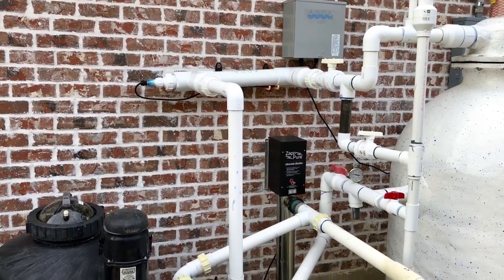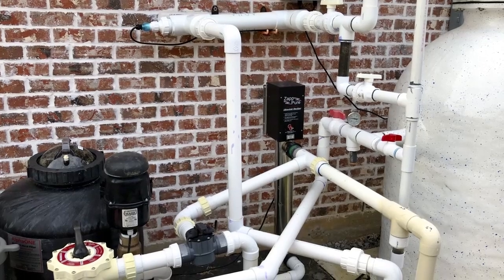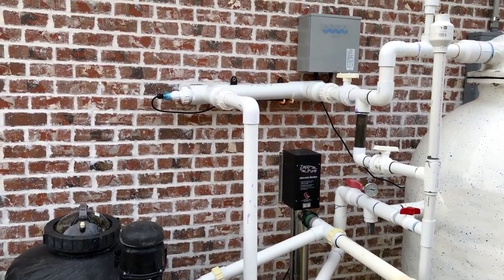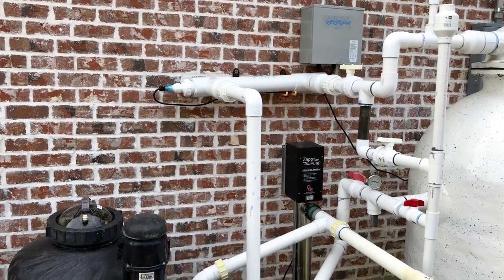We also added a second UV unit. We initially had one that was rated for about 20,000 gallons, and then we added a second one rated for the same.